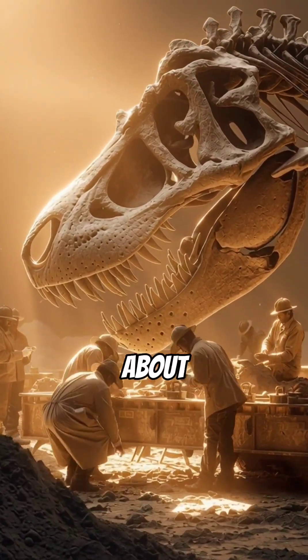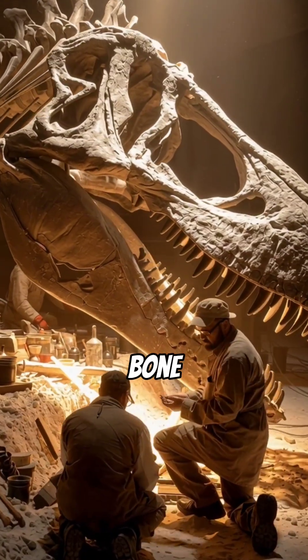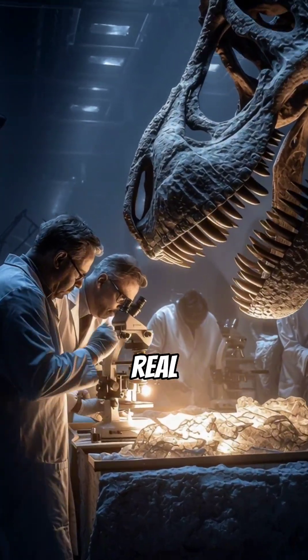Prepare to question everything you thought you knew about fossils. What if a 66-million-year-old dinosaur wasn't just bone, but still held soft tissue? It sounds like science fiction, but it's real.